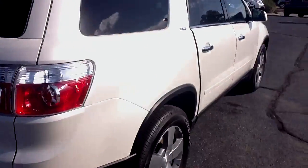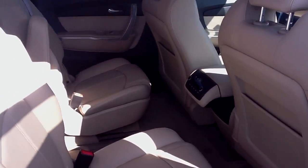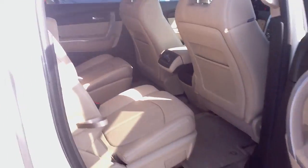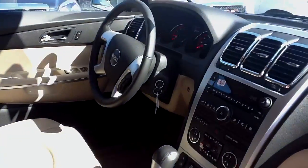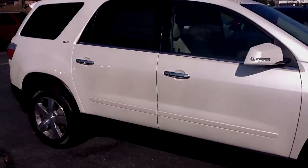It is equipped with the cashmere leather captain's chairs in the second row, three-row seating. This one has a seven-seat capacity. Up front, just to give you an idea of what it looks like — once again, we do have the cashmere leather.